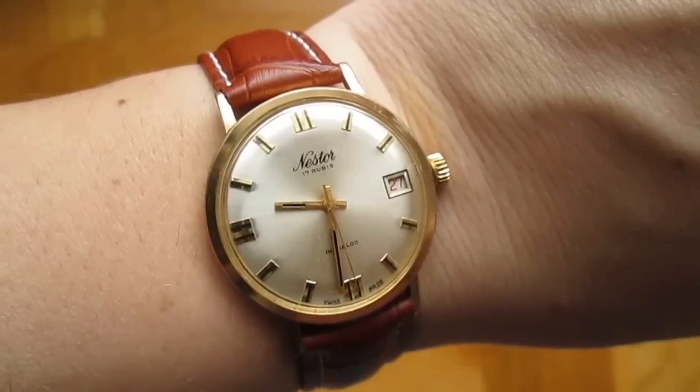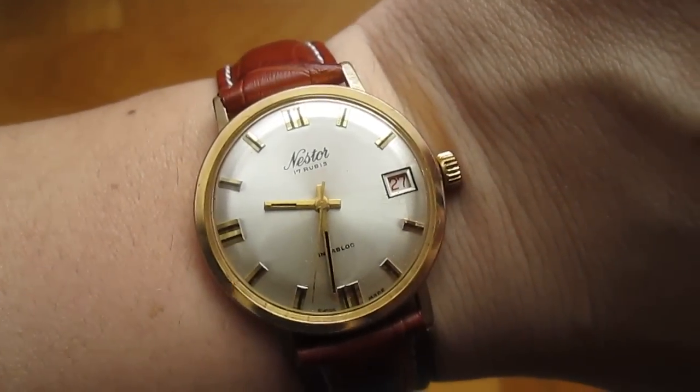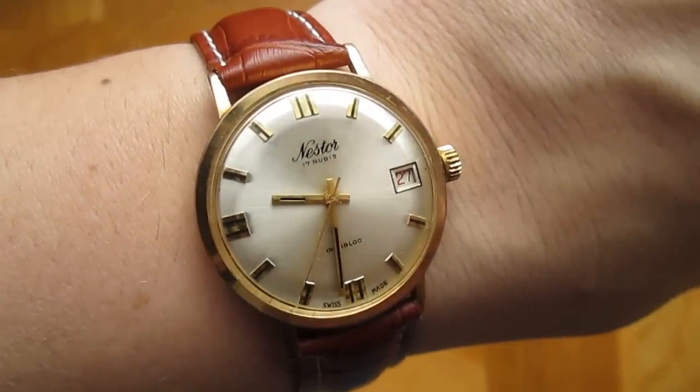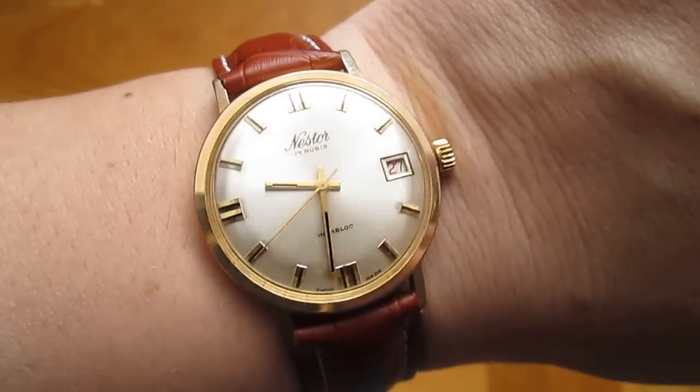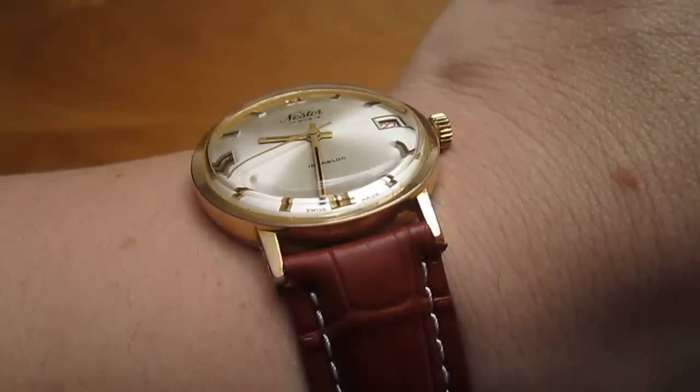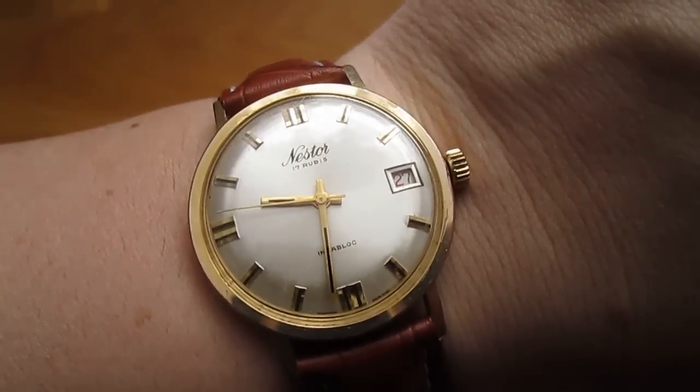And of course the wrist shots on this one. I think this is one hell of a great deal. I always encourage you guys — go on eBay, go to the thrift stores, flea markets, wherever you find your watches, and get yourself some of these.